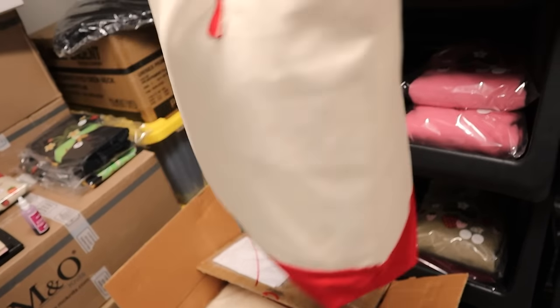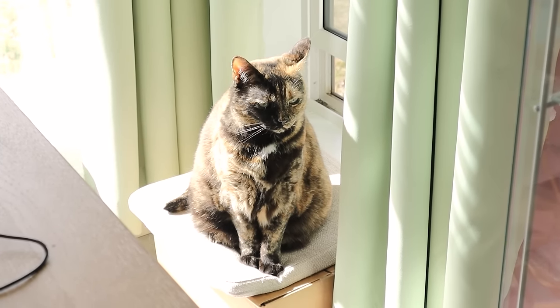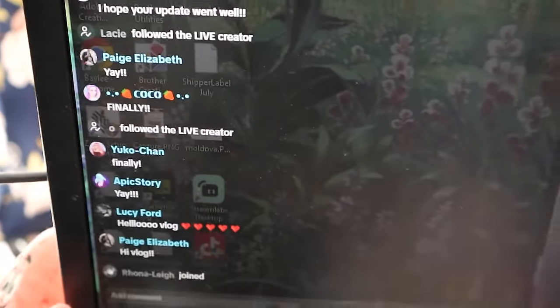Oh, so cute! Breaking news — I got a text message: the green totes are out for delivery today! Oh my god, I can't even enunciate, I'm so excited. Hey everyone, say hi to the vlog — this is your chance, you're being platformed. We have 65, 66 people here. Hello everybody!